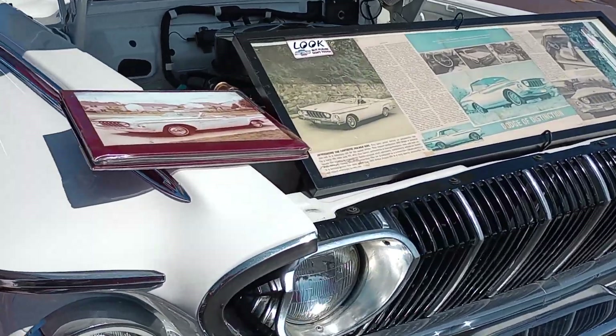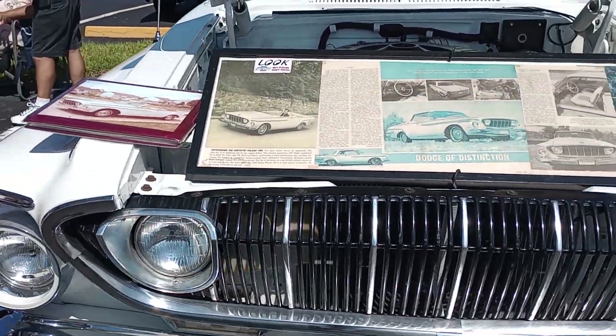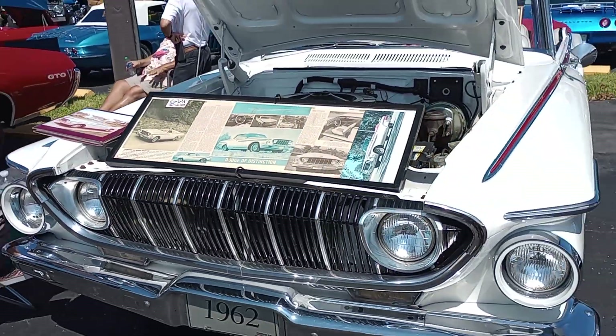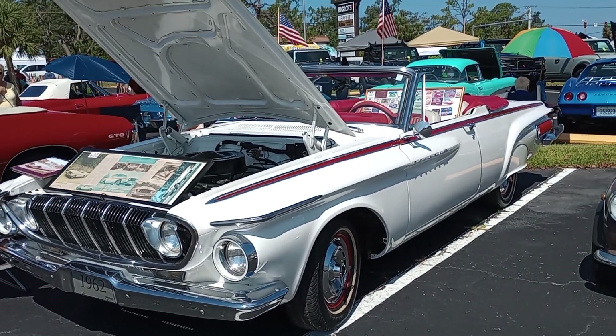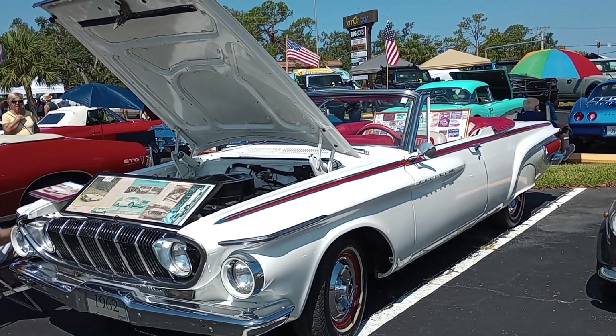Well, I want to congratulate you on a beautiful car. Thank you. And there you have it, Polara fans — this is Gauze Garage coming to you from Englewood, Florida, and the '62 Polara Convertible 383. And it don't get much better than that. Thank you very much.